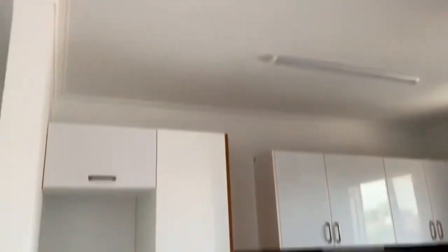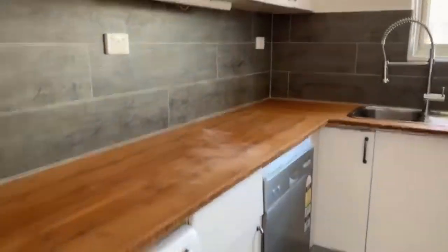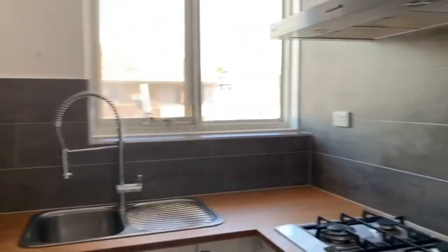Next we have the kitchen that includes an abundance of storage space. It also includes a gas cooktop, an oven, a dishwasher and a washing machine.